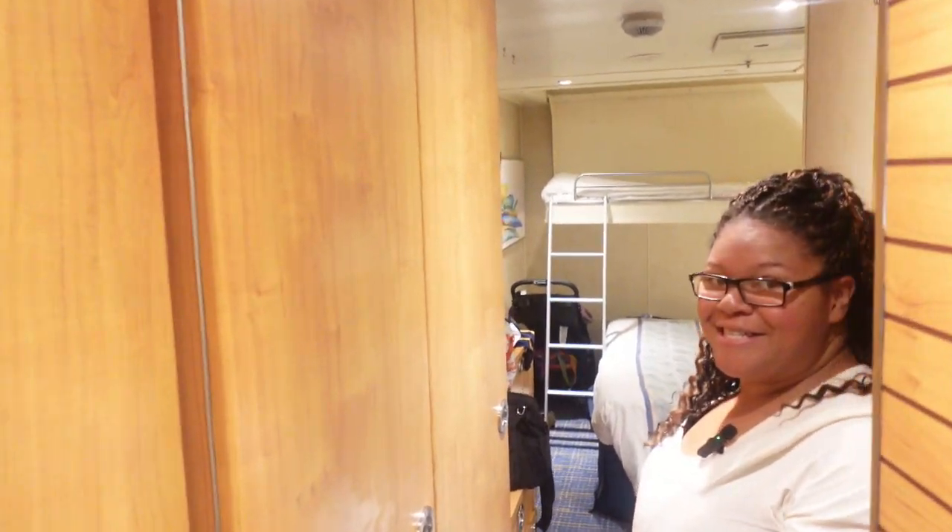I wouldn't do five adults in here, just to be upfront about that. Let's go in and see how it's looking — the missus is stuck at the door with the closet. I'm gonna show y'all what it's like in here.